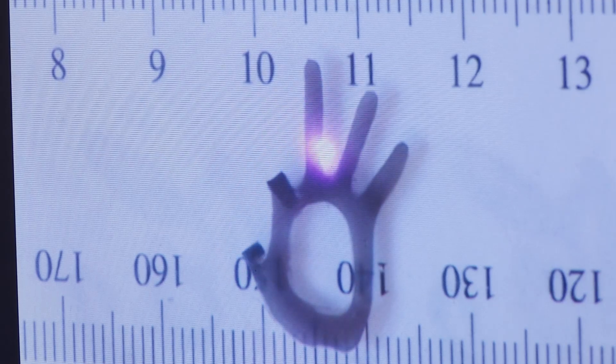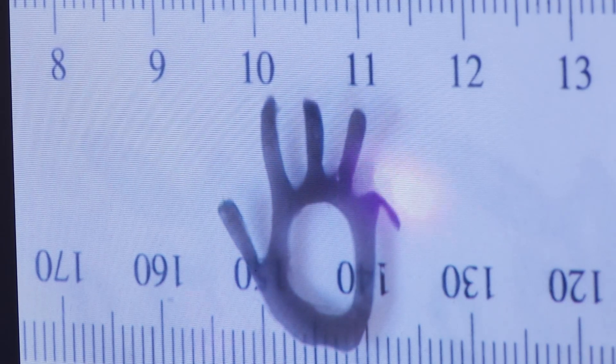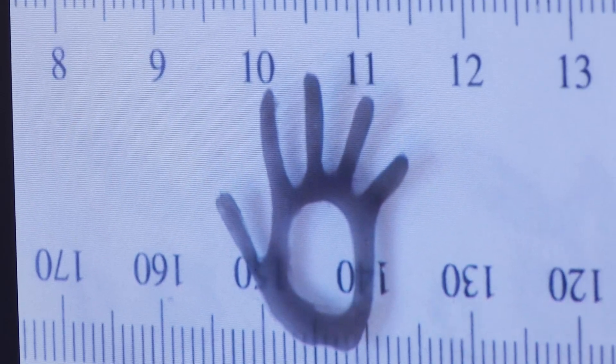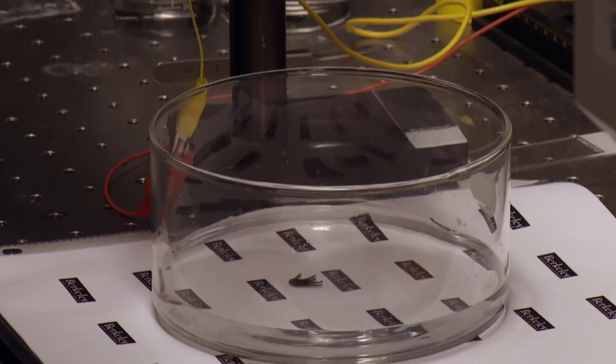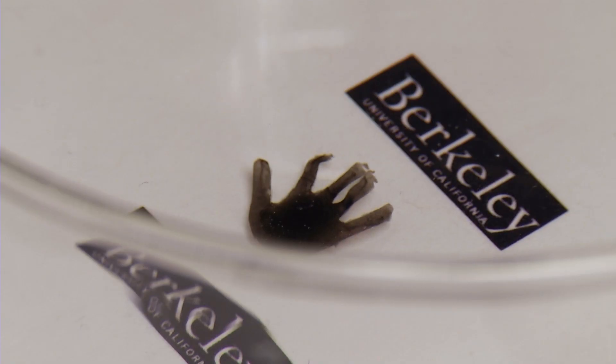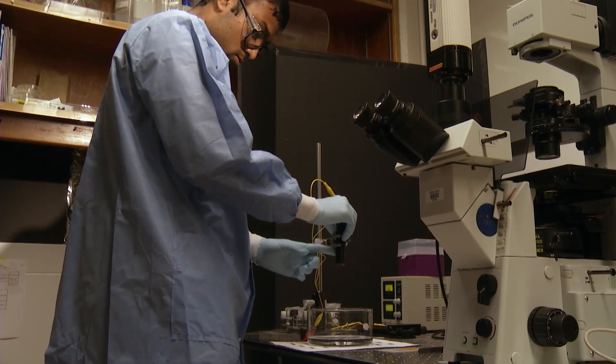The soft robot could be implanted inside the body and used for drug delivery. Once you shine the laser on it, drugs are released. Once you have it in your body, you can have it for a long period of time — instead of a pill, where you just take it and everything gets released into your body at once. A small and soft machine that can improve human health. I'm Josh Lebowitz reporting.